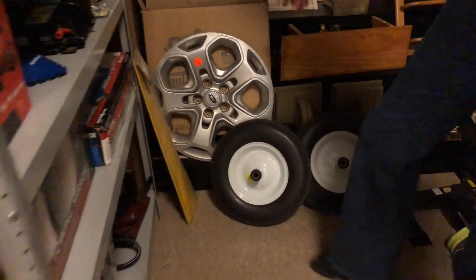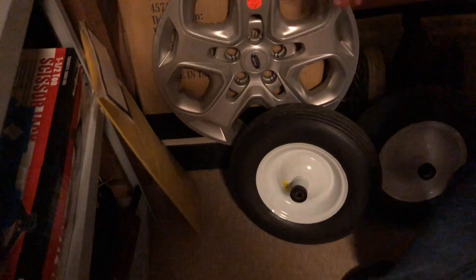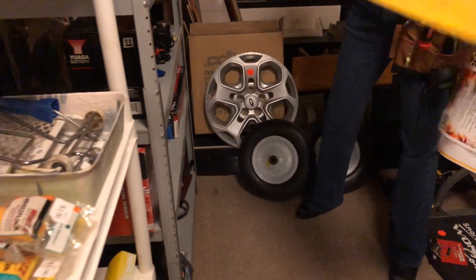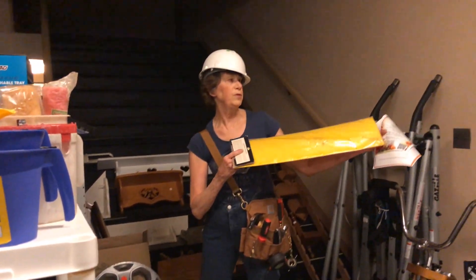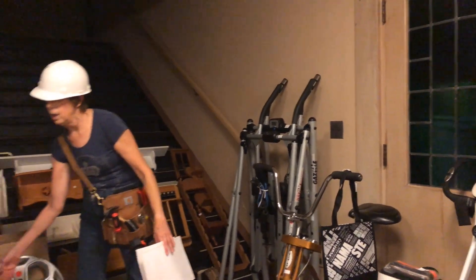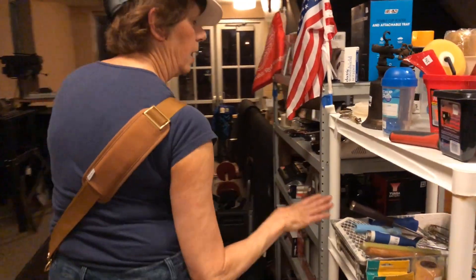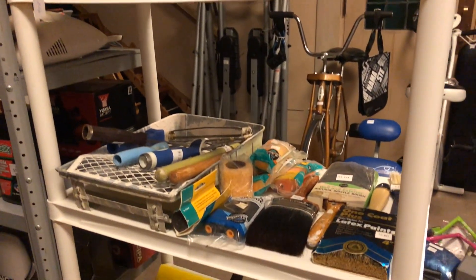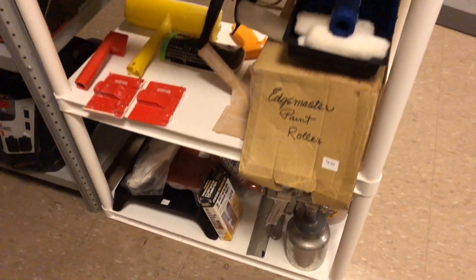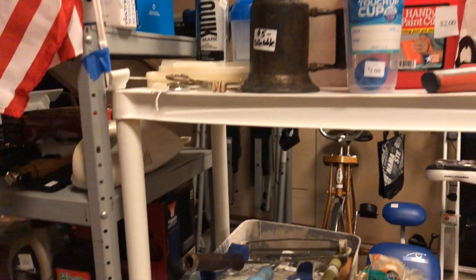We've got three Ford Fusion hubcaps. We've also got the garage door wall protector — you put it on the wall of your garage to protect your door when you open it. This shelf right here is our painting shelf, full of painting supplies: brushes, touch-up paint cups, a blow torch if you need to remove paint, paint can openers, and rollers.